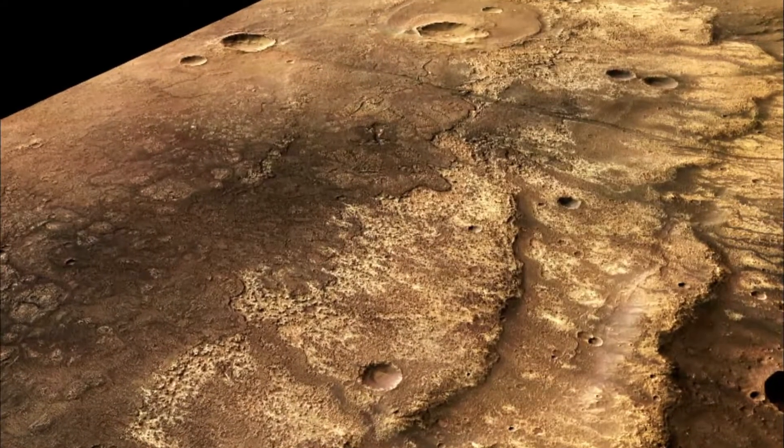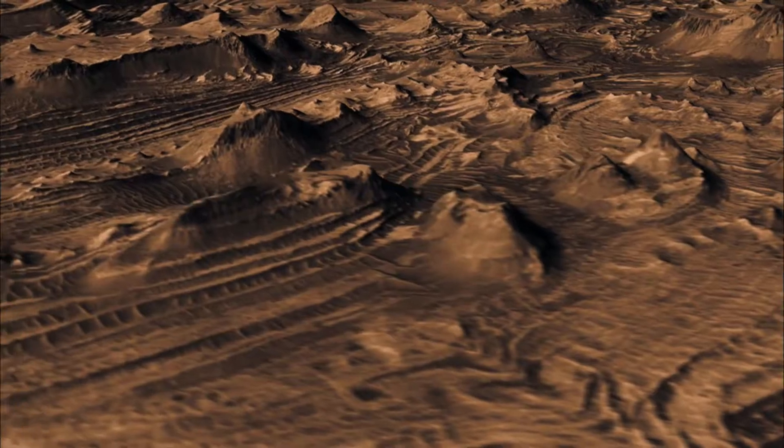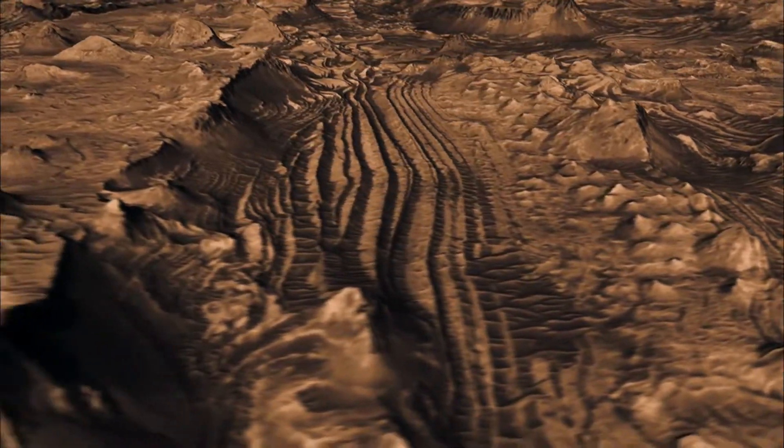Mars is really interesting for the search for life because it's a world which we know at one time had an Earth-like period. It had water, it had rivers, lakes, maybe even an ocean, and therefore we think it must have had a thick atmosphere.